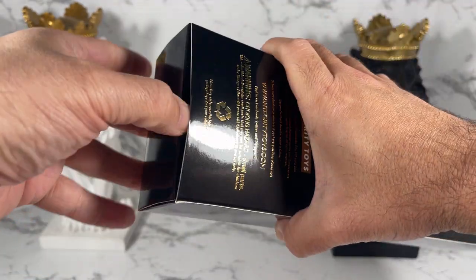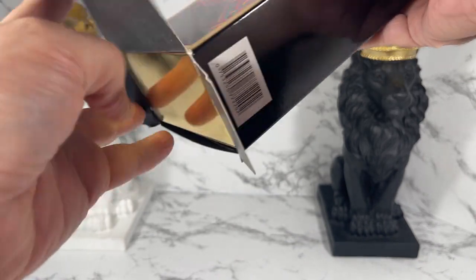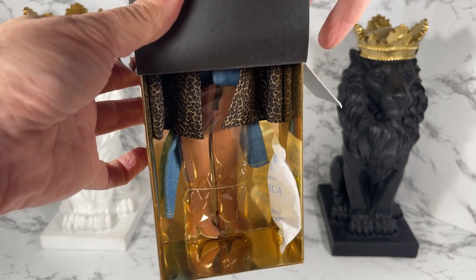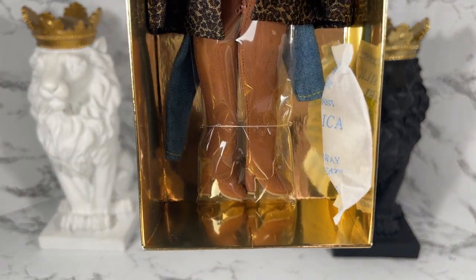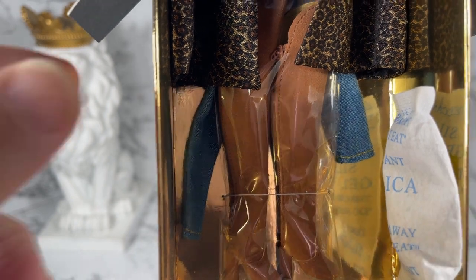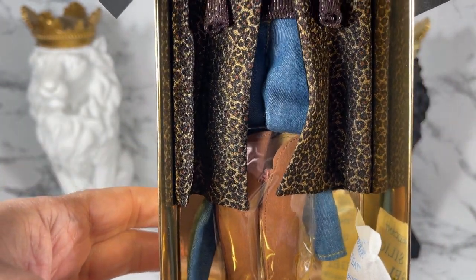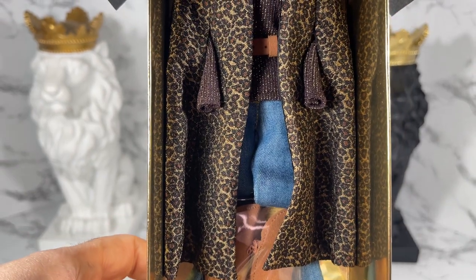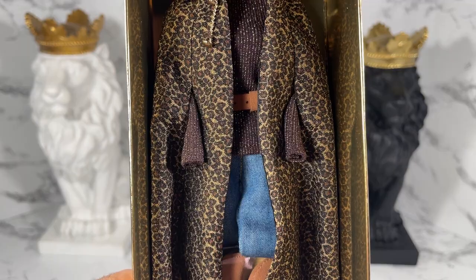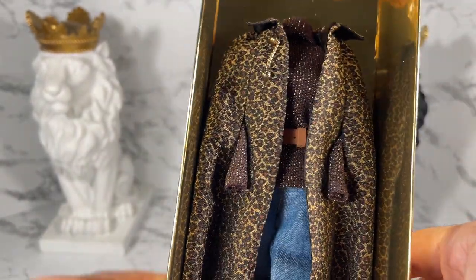I'm going to pull back and get this fashion open. I like to open from the bottom of the box. Let's see if I can get this liner out — oh, that was a certificate of authenticity. Wait a minute, look at those boots! I see denim, it looks like real denim. And look at this — is this like a coat or cloak or something? I saw pictures but I can't quite remember.